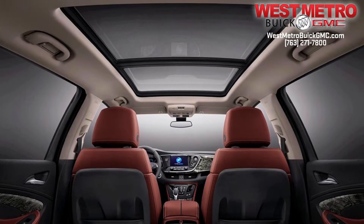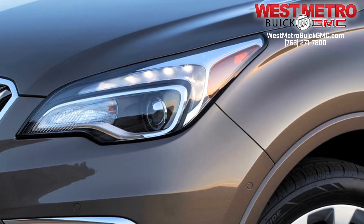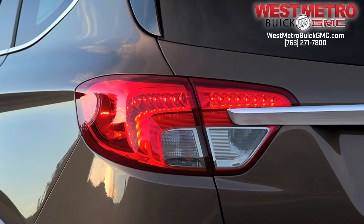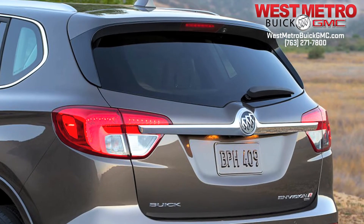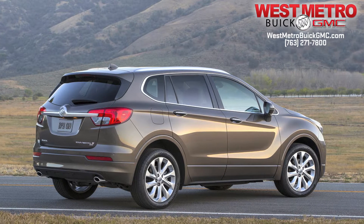Styling cues of the Envision include an available power sliding panoramic moonroof, winged headlamps and sculpted LED tail lamps for a sleek, sporty look. The rear spoiler integrates seamlessly into the exterior design to elevate aerodynamic form and function.